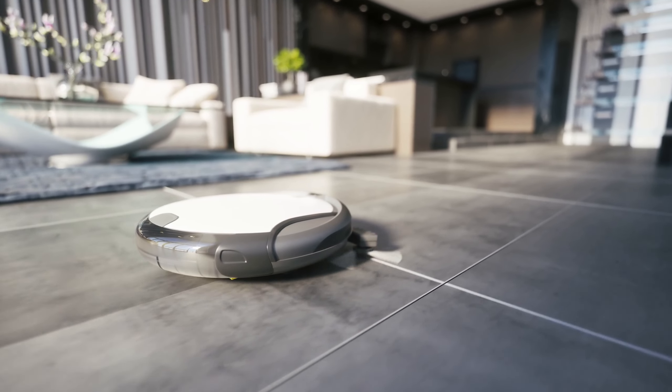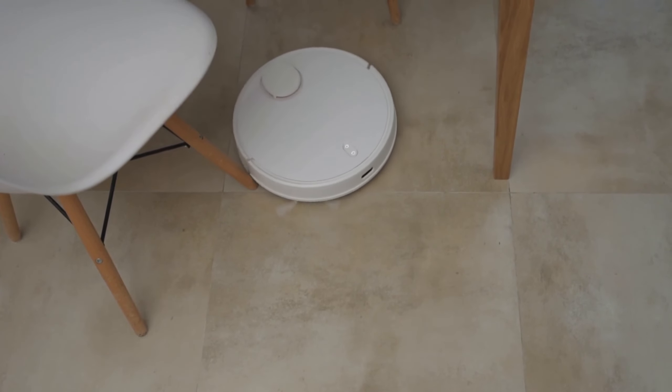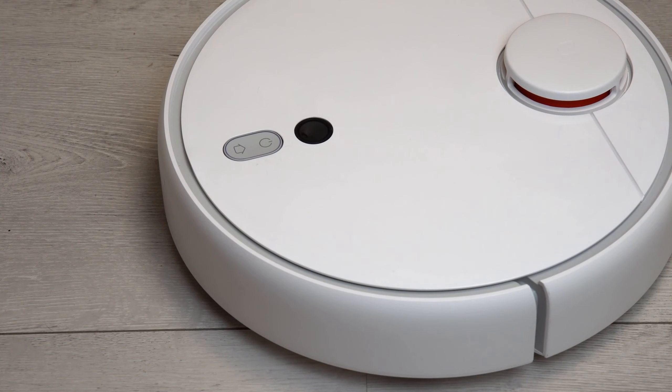There you have it — the top 10 robot vacuums on the market, each with its own set of features and benefits. Choose the one that best suits your needs and enjoy a cleaner, more convenient home.